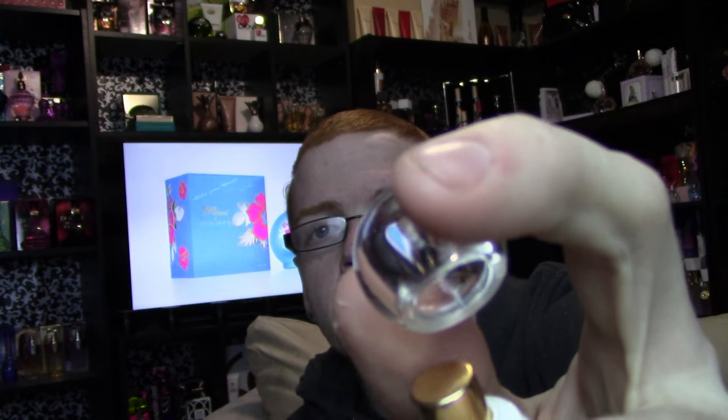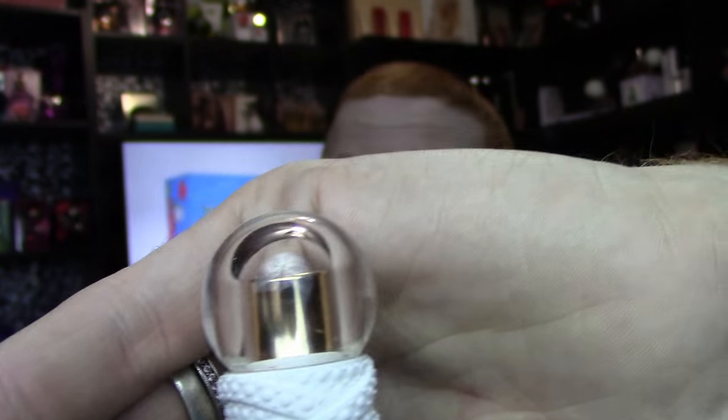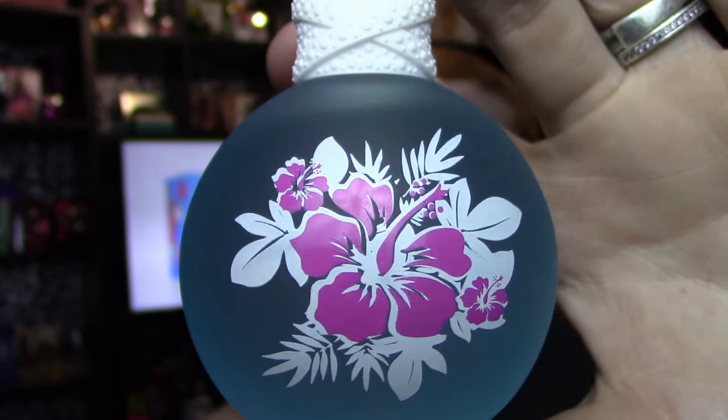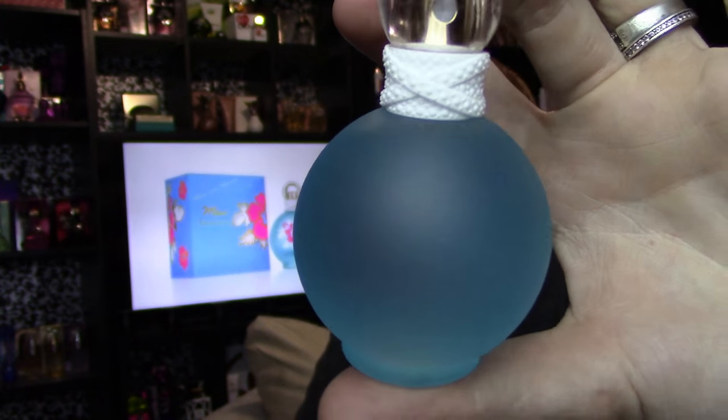The bottle looks like this — you've got a clear cap, which I don't think we've ever had on a Fantasy before. There's a white neck on the bottle with no gems or rhinestones. In the middle of the bottle there's a leaf and Hawaiian flower design. The rest of the bottle is a frosted blue color. This is actually the first Fantasy — besides the Naughty and Nice remixes, Fantasy Twist, and Stage Edition — that does not have gems on the actual bottle.